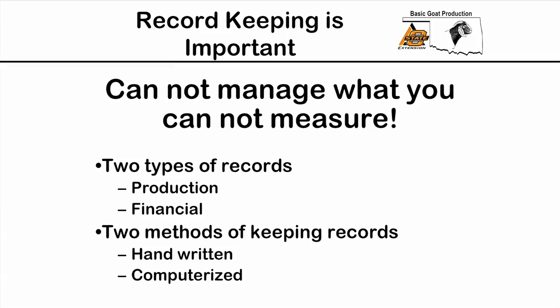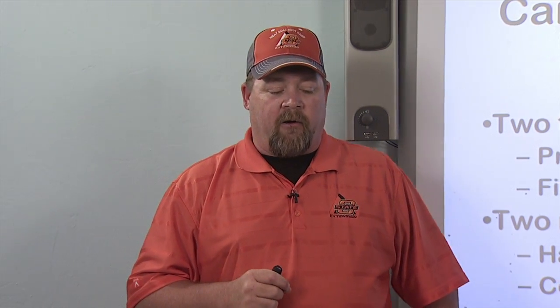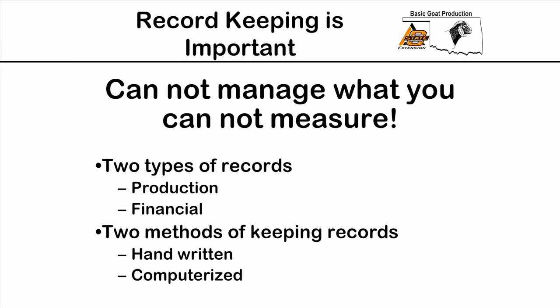There are two types of records we're going to look at today. First, production records — usually the most favorite type for people to keep because they're more interesting. But sometimes we don't really keep up with the necessary records we need. Second are financial records, which most people only keep for tax purposes, but they can be used for other purposes beyond the IRS.